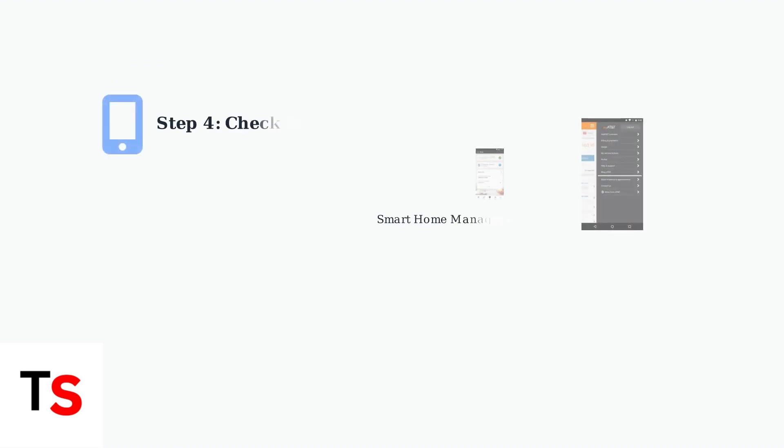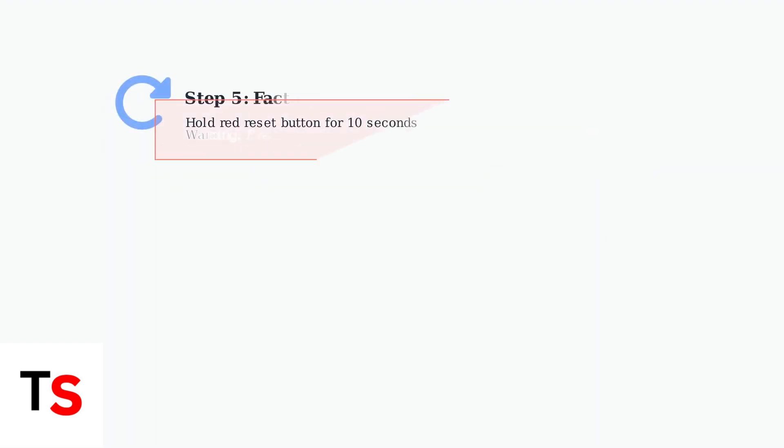Use the Smart Home Manager app or My AT&T app to check for service outages in your area. Sometimes the issue isn't with your equipment, but with AT&T's network infrastructure.